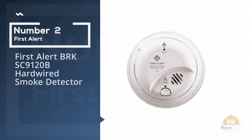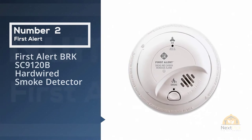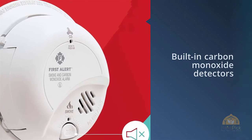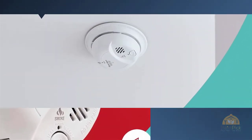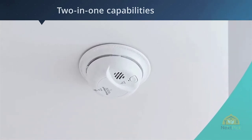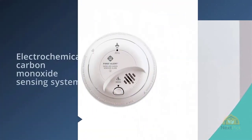Number two: First Alert BRK SC9120B hardwired smoke detector. Carbon monoxide is another threat to your family's safety, which is why some smoke detectors have built-in carbon monoxide detectors as well. The First Alert smoke and carbon monoxide detector alarm is a top-rated product that will alert you to both fire and CO.